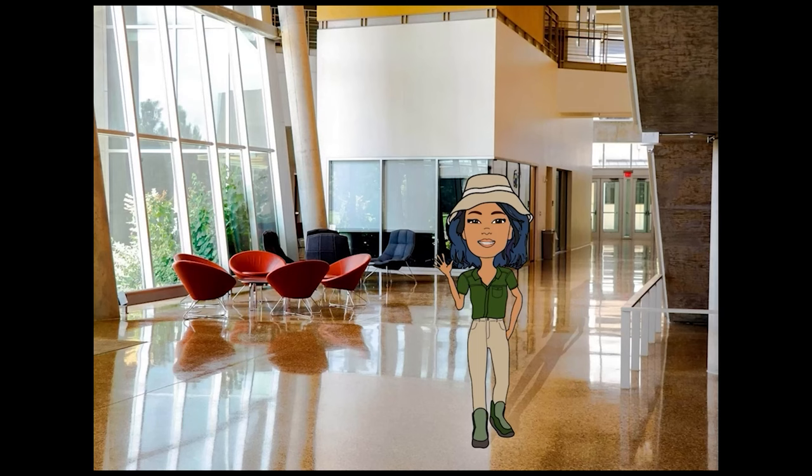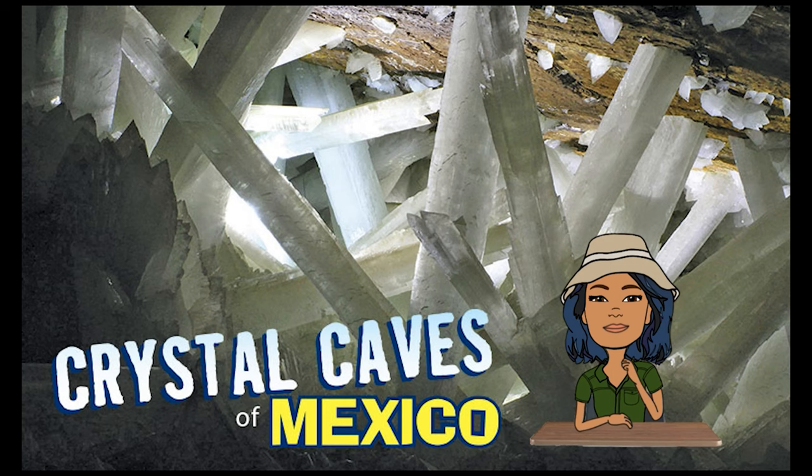Hello, my name is Sarah Lasoya. I am a student at the University of Texas at Dallas and we're going to talk about the Cave of Crystals.